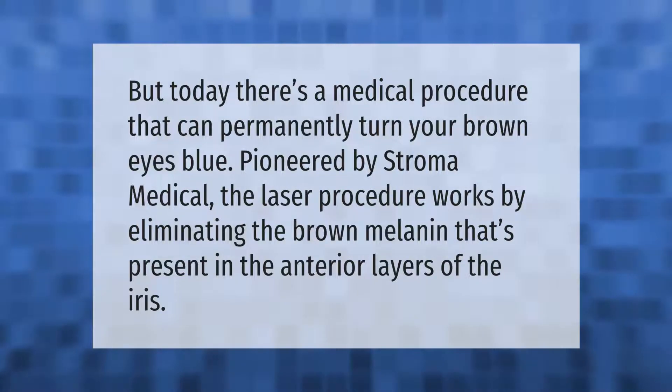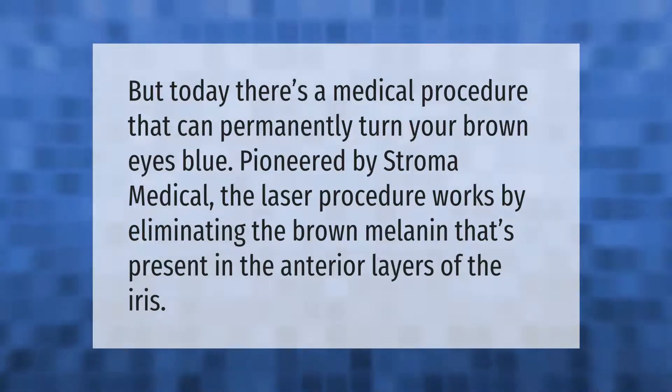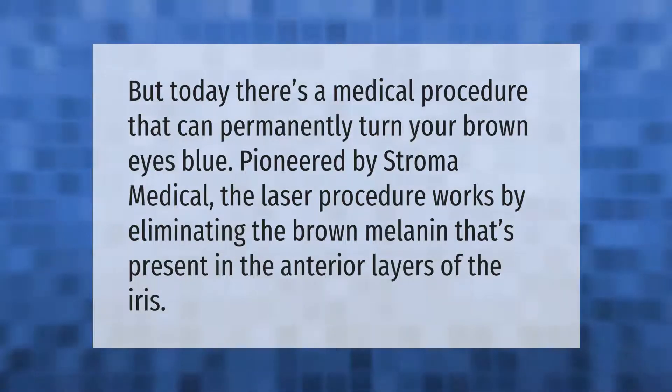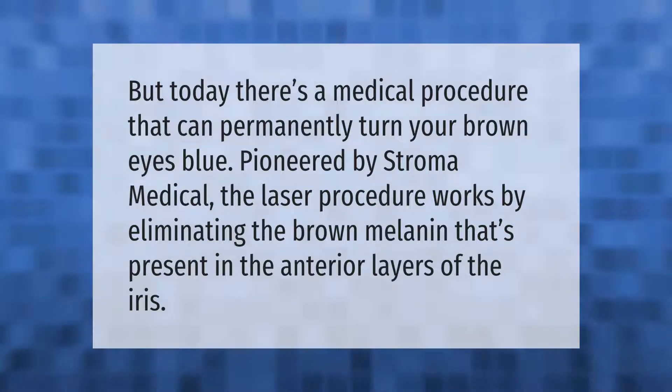Today there's a medical procedure that can permanently turn your brown eyes blue. Pioneered by Stroma Medical, the laser procedure works by eliminating the brown melanin that's present in the anterior layers of the iris.